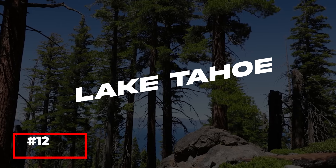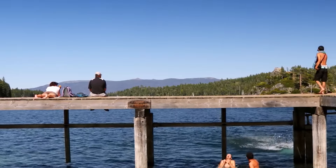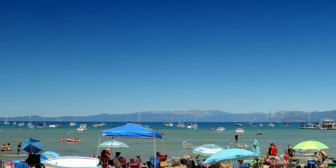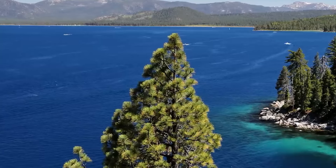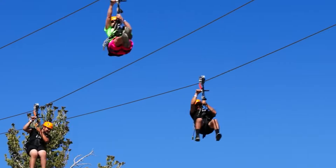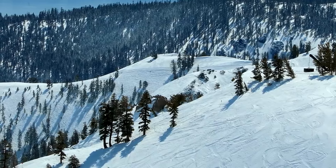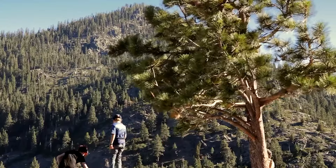While not technically in Reno, Lake Tahoe is just a short drive away and is a must-visit destination for anyone traveling to the area. This stunning alpine lake, known for its crystal clear waters and breathtaking mountain scenery, offers a wide range of outdoor activities throughout the year. In the summer, visitors can enjoy swimming, boating, hiking, and mountain biking, while winter brings opportunities for skiing, snowboarding, and snowshoeing. The towns around Lake Tahoe, including South Lake Tahoe and Tahoe City, offer charming shops, restaurants, and entertainment options. A visit to Lake Tahoe is the perfect way to experience the natural beauty and adventure opportunities that the Reno area has to offer.